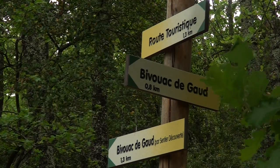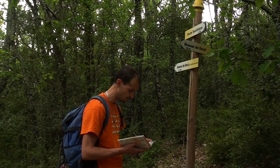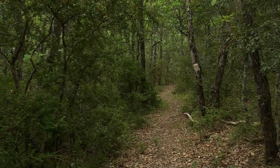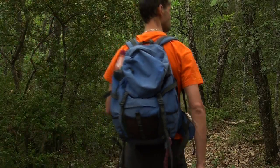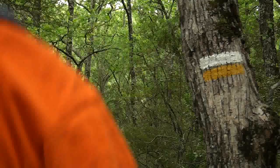Voilà l'embranchement des chênes blancs. C'est à cet endroit qu'il va falloir quitter la piste pour plonger directement dans le sous-bois. À partir de ce point, la vue sur l'Ardèche s'efface. Nous voici plongés au cœur de la forêt de chênes qui tapissent ce versant des gorges.